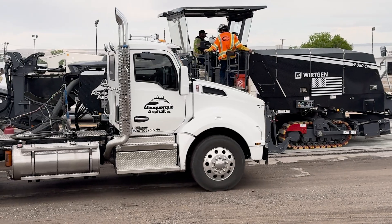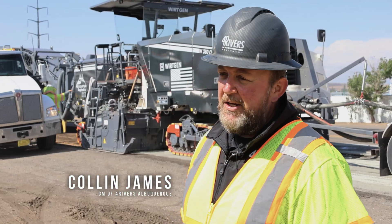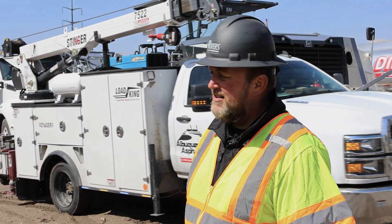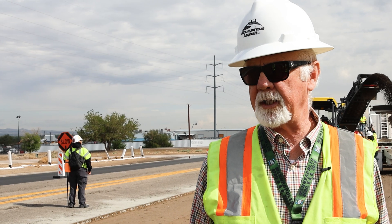This CR380 — there's only a handful of them in the States. This is something new for Albuquerque Asphalt as well. They've never done the recycling side of things. Well, it's going good. We did three days last week.